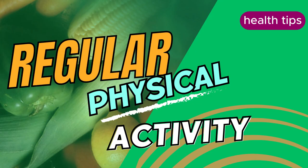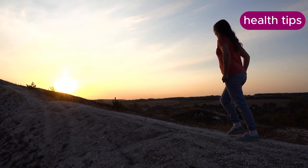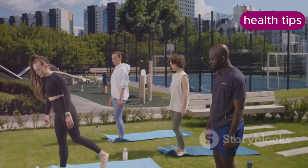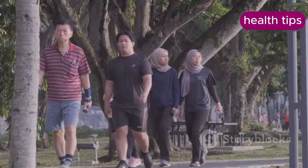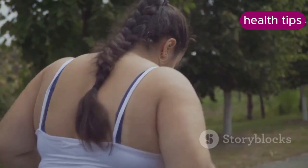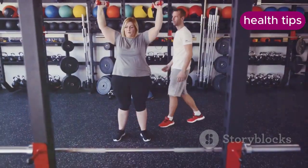Regular physical activity is essential for weight management. Aerobic exercises like walking, jogging, swimming, or cycling burn calories and improve cardiovascular health. Regular aerobic activity is crucial for weight loss and weight maintenance. Start with moderate intensity activities such as brisk walking for at least 30 minutes most days of the week.